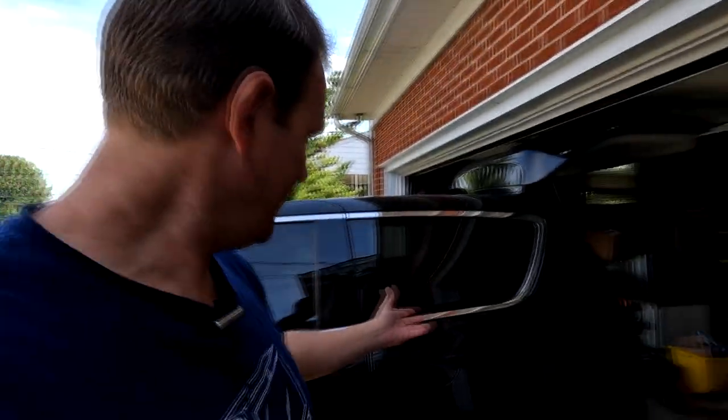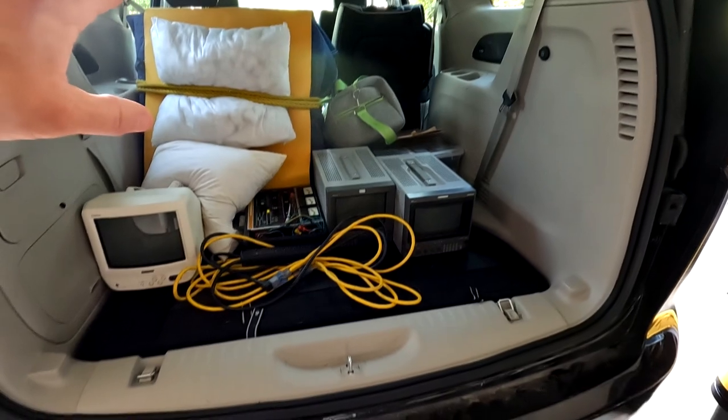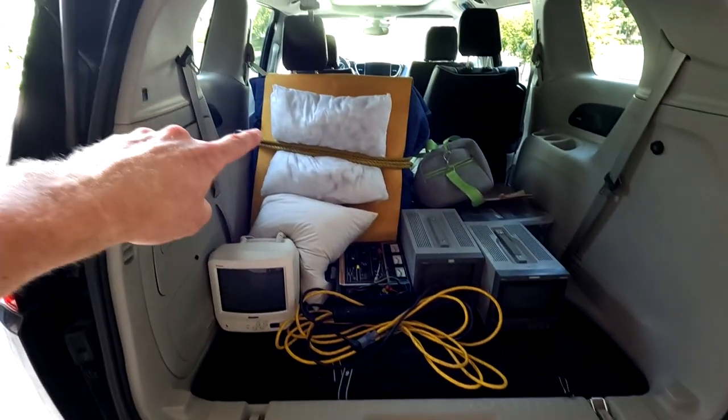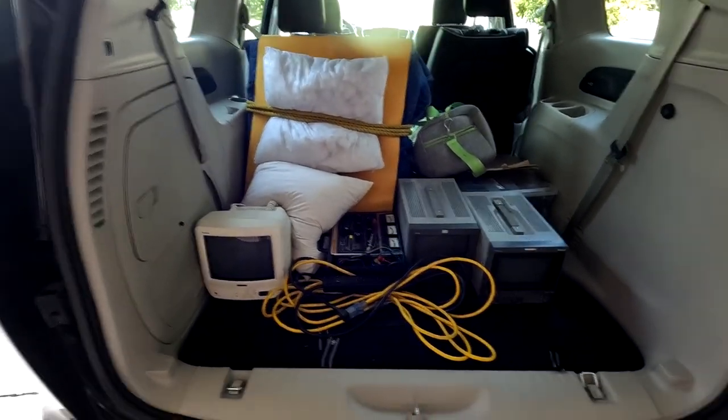I was able to get this awesome hybrid brand-new minivan from the rental place. It's now loaded with all our gear — everything we need to take, including CRTs. The big one's tied up to the back of the captain's chair in the middle row with a rope. Hopefully everything makes it there. Now let's hit the road to Connecticut. Man, I just survived a seven-and-a-half-hour drive through the Northeast and the van is still here — looks like everything's good.